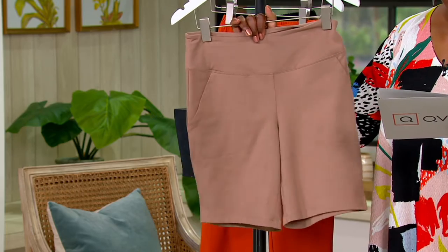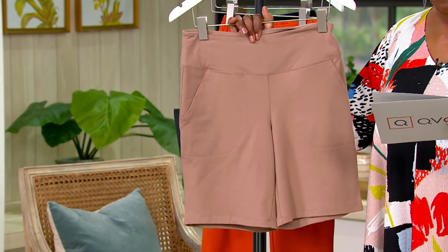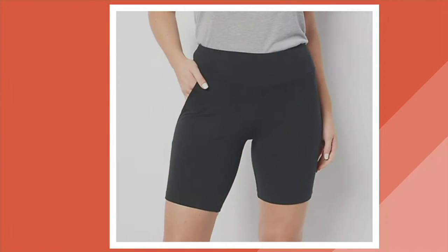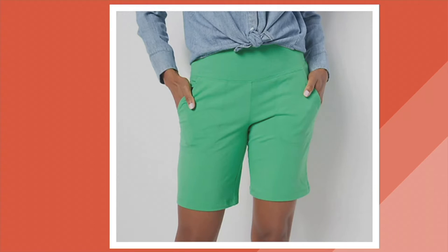We've got some great colors to choose from. This one is your driftwood; we also offer it in onyx, which is your black, alabaster, which is your white, and green apple. Item number is A511180. The price on this goes up at the end of the day. Ashley, talk to us about the Wicked program and then we'll get into the silhouette on the short.